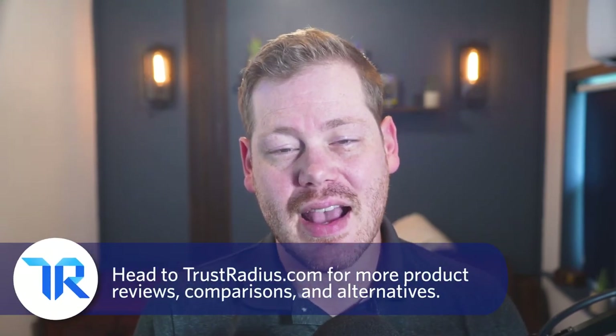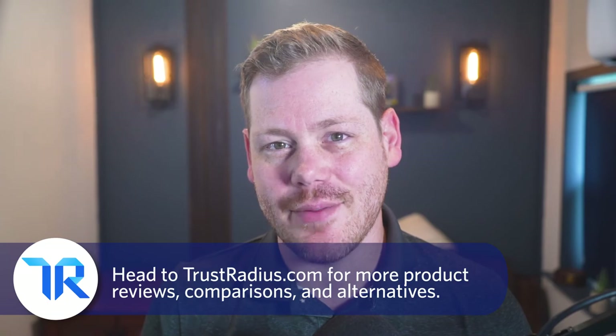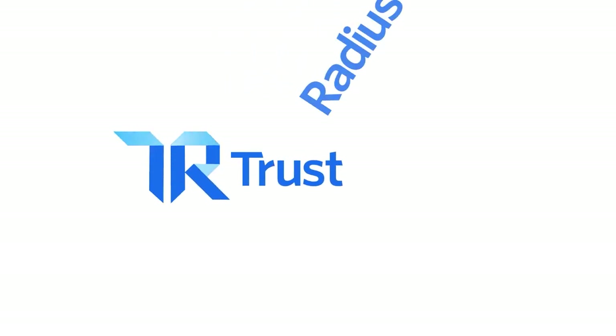If you've used it before, let us know about your experience in the comments below. Thanks for watching. Like and subscribe for more, and head over to TrustRadius.com for detailed reviews, comparisons, and software alternatives.